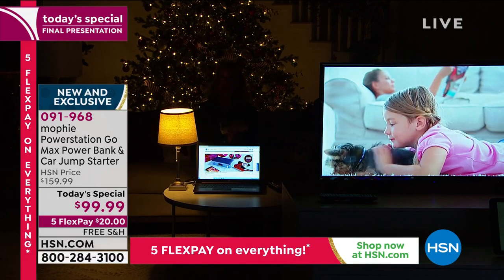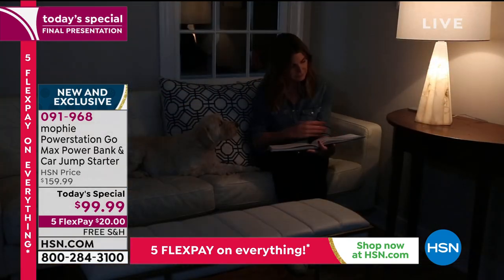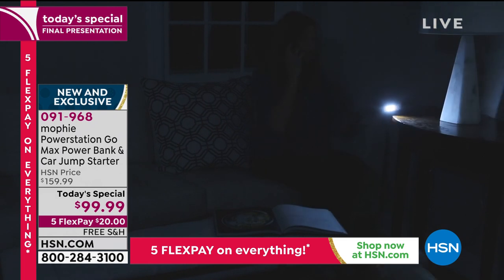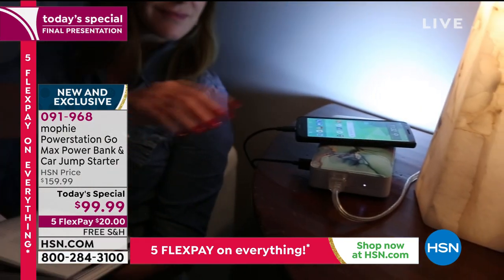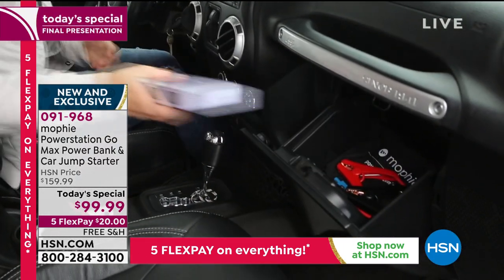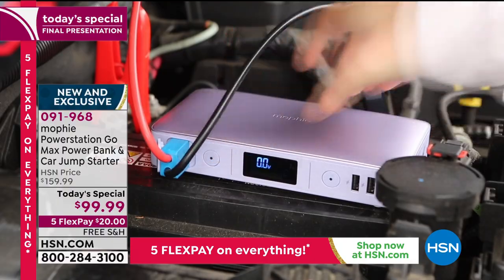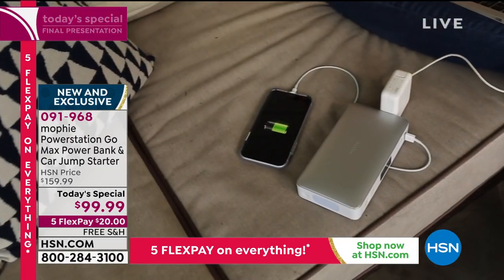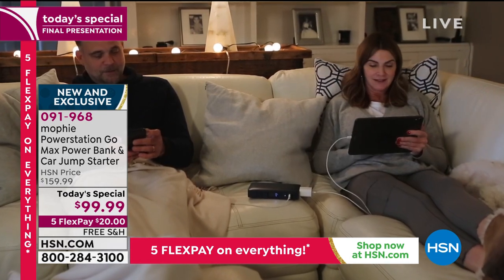That is why every single home should have it — universally the number one most popular gift. We all have mobile devices; we all have situations where our battery may go dead in our car. It could be for your daughter, your son, your granddaughter up at college. She has the Mophie — the most powerful charger we've ever done. That awful dreadful feeling when you turn the key and it's just dead — do you have jumpers, do you have to flag someone over, call road service? I've had jumpers start sparking. Never again with Mophie.